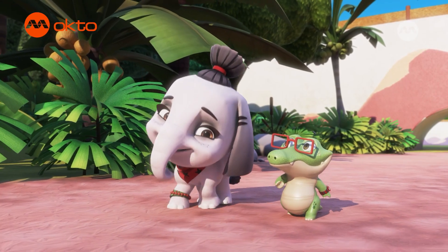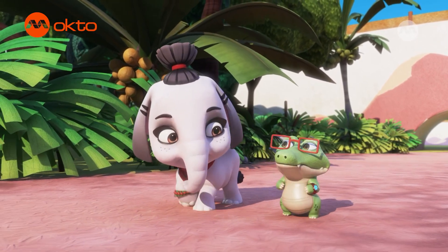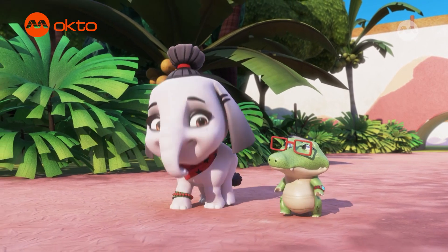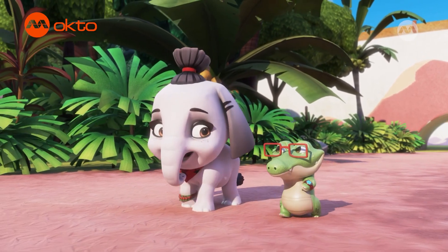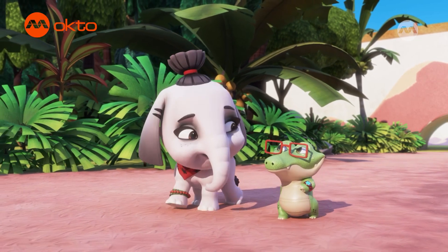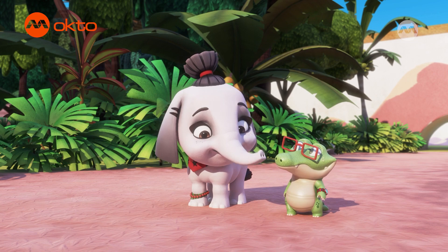I'd love to help you, Wobbs. Thanks! Are you sure you're okay? You sound pretty stuffy. I'm fine. I just have a blocked nose. I'm not letting that stop me from teaching you about trunks. Trunks are the best!